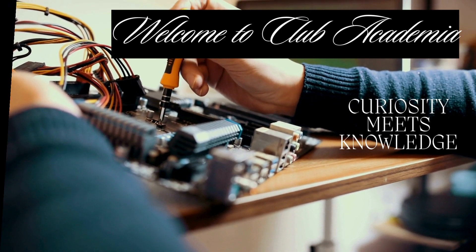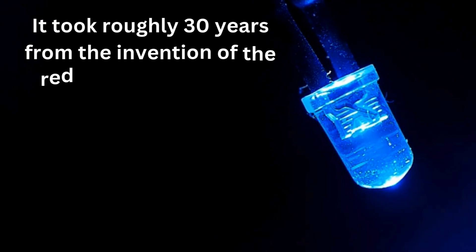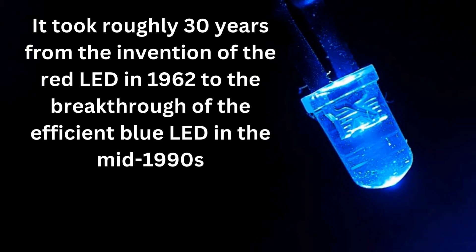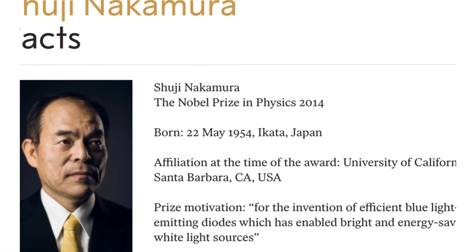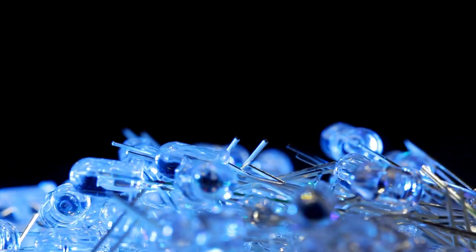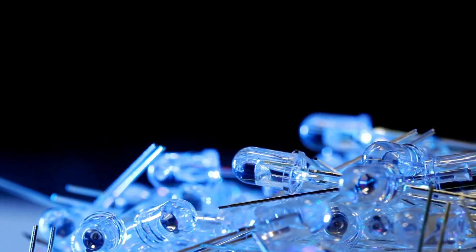Imagine a time when most engineers had given up hope of ever creating a blue LED. It took roughly 30 years from the invention of the red LED in 1962 to the breakthrough of the efficient blue LED in the mid-1990s. This key advancement, credited to the brilliant Shuji Nakamura, transformed LED technology forever. The blue LED was monumental, as it allowed for the creation of white light when combined with other colors. Intrigued? Let's dive into this colorful journey of discovery.